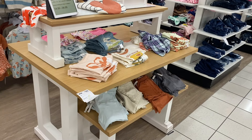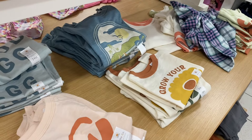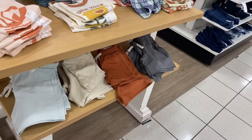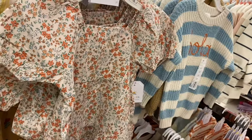They also have some cute toddler clothes over here — it's Little Company by Lauren Conrad. She has really cute clothes for kids too. Looks like they have shorts too, ranging from about $14 to $34. They also have some cute toddler clothes here — the Lauren Conrad ones.